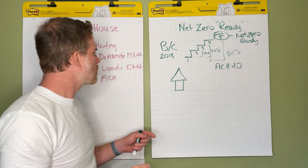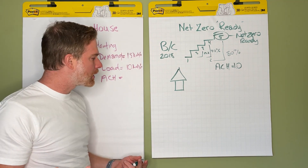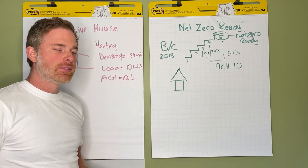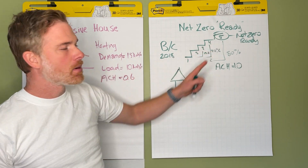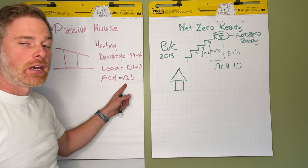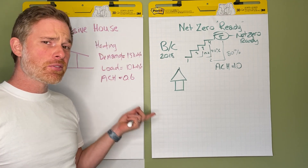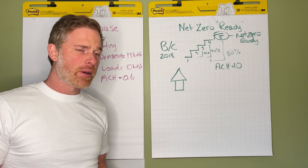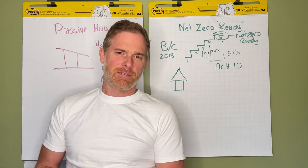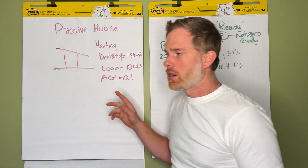So you've got a demand target of 15 and a load target of 10, and for air exchanges per hour you can't be any higher than 0.6. Compare that to the maximum step five net zero target, which is 1.0 or less. There are passive house projects that reach 0.1, which is an incredibly airtight building assembly — versus the fours we typically see in the 2018 building code.